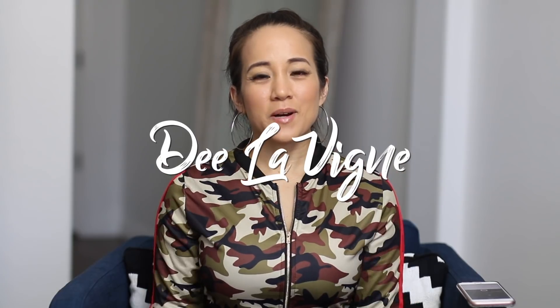Hey guys, welcome to D. Levine. If you're new, welcome. I would love for you to hit that subscribe button. Also, make sure you hit that bell so YouTube will notify you every single time I put out a new video.